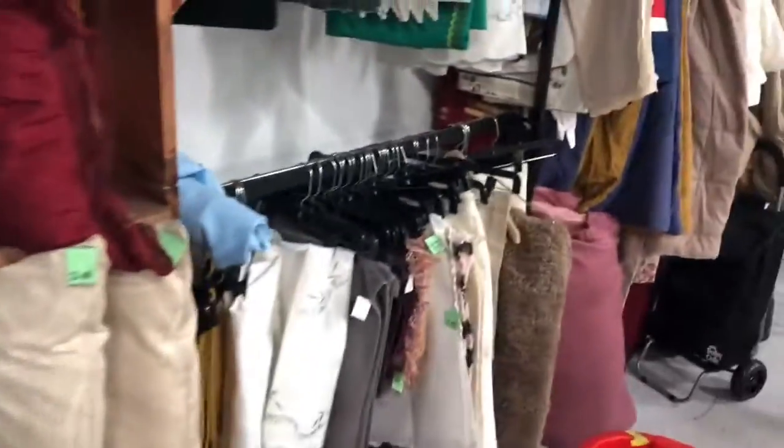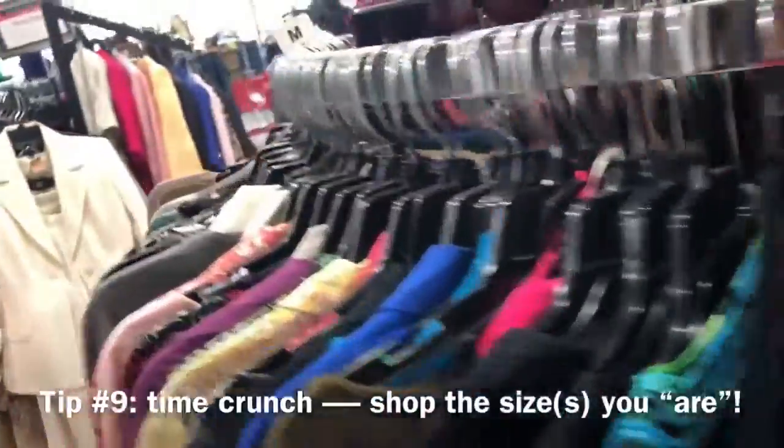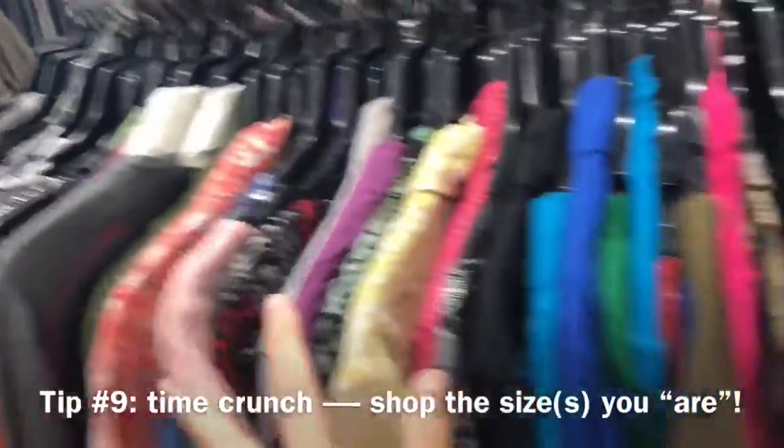And of course don't neglect the linens, the comforters, the blankets, and the pillows — there's so much that you can buy here for cheap and it's good quality too. If you're in a rush, what I would do is limit it down to the sizes you know fit you best.